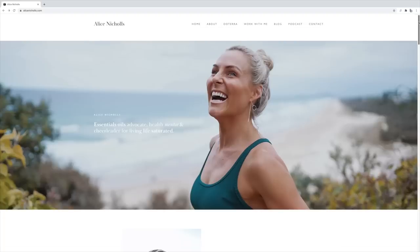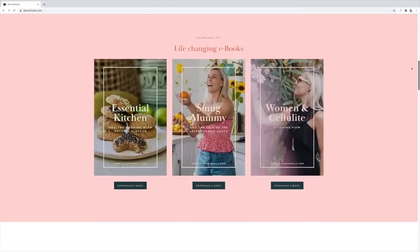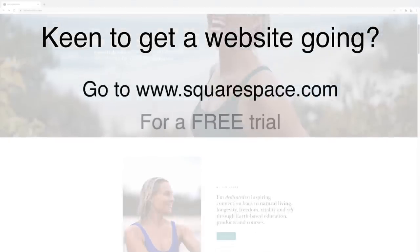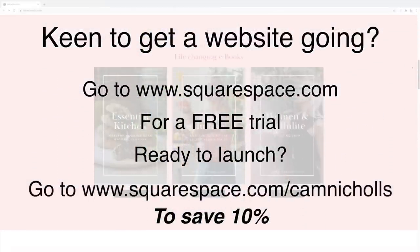I just want to thank today's video sponsor, Squarespace. If we have a look at my wife's website here, which was built just recently on a Squarespace platform, you can see how clean, simple, yet intuitive it is. My wife, who's a non-techie, personally loves how easy it is to go into the backend, alter text, layouts, color schemes, et cetera, without needing any development skills. If you're keen to get a website off the ground, go to squarespace.com for a free trial, and when you're ready to launch, go to squarespace.com/camnichols to save 10%.